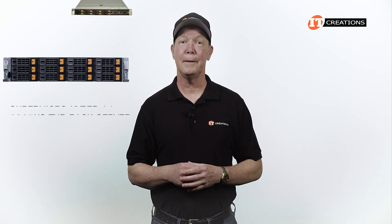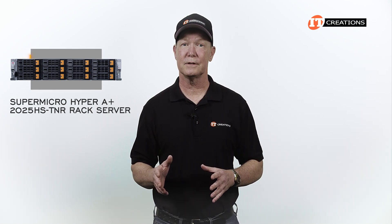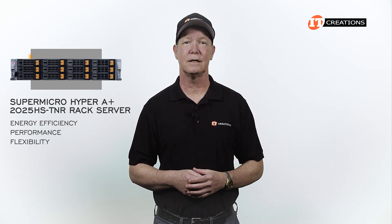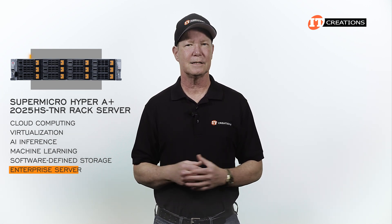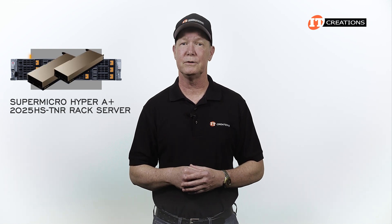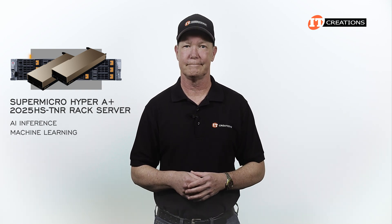As part of Supermicro's Hyper Systems, the Supermicro Hyper A Plus 2025 HS-TNR is one of Supermicro's flagship servers, boasting energy efficiency, performance, and flexibility for the data center. This system is designed for cloud computing, virtualization, AI inference, and machine learning, as well as software-defined storage and use as an enterprise server. This system can also be configured with a few GPUs to support AI inference and machine learning capabilities.